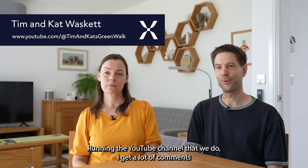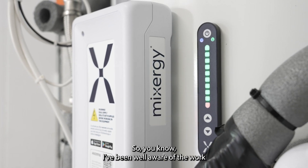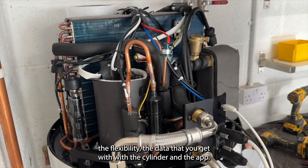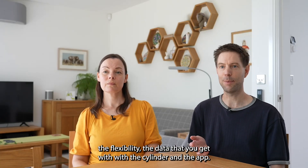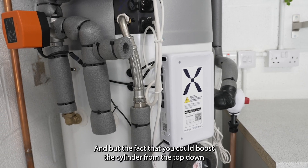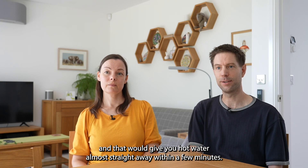Running the YouTube channel that we do, I get a lot of comments from people saying 'oh you should get a Mixergy cylinder' and all this, so I've been well aware of the work that Mixergy does and been impressed with the technology, the flexibility, the data that you get with the cylinder and the app — but the fact that you could boost the cylinder from the top down and that would give you hot water almost straight away within a few minutes.